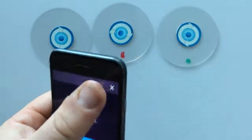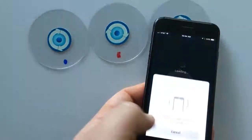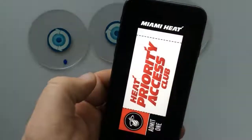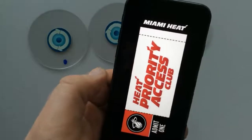So let's try something else. A file — oh look, Heat tickets, priority access. Yes, we're in Miami, so we've got to root for our Heat.